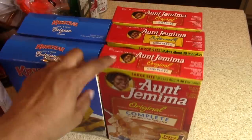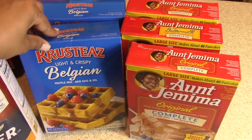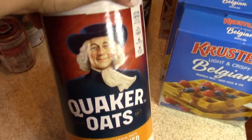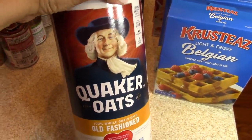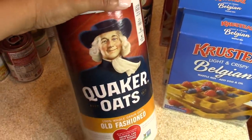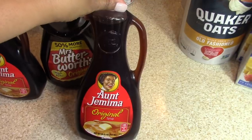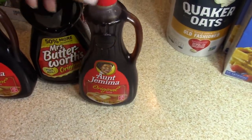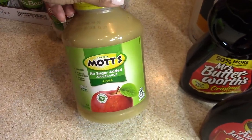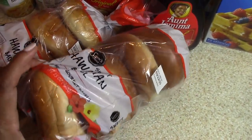I grabbed three boxes of the Ain't Your Mama complete pancake mix and two boxes of the Crusty's Belgian waffle mix. My oldest daughter and I love oatmeal, so I grabbed a container of oatmeal for each of us — that will definitely last us 30 days. I picked up three bottles of syrup: two Aunt Jemima and one bottle of Mrs. Butterworth.